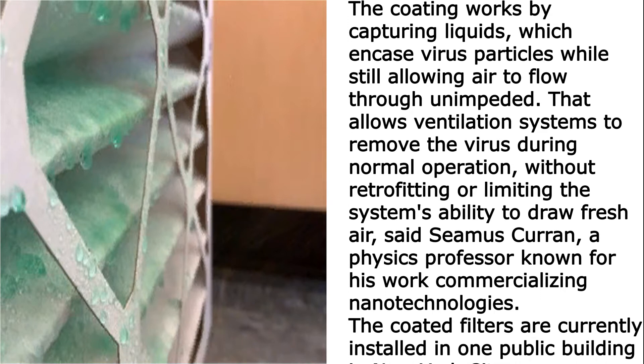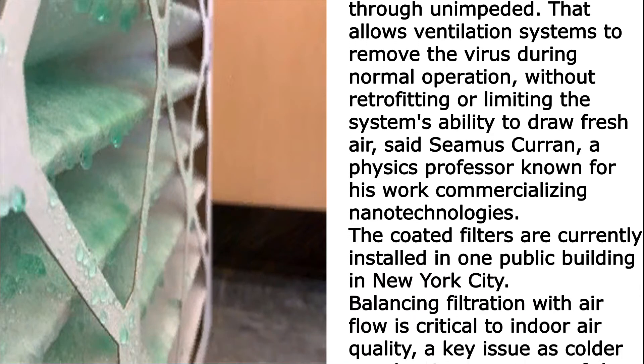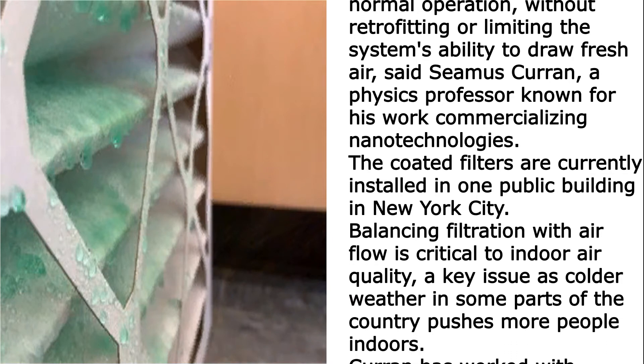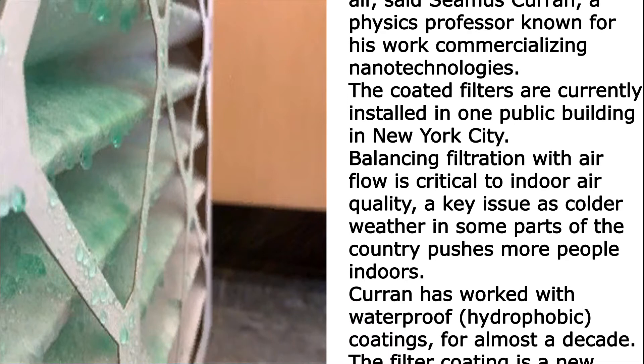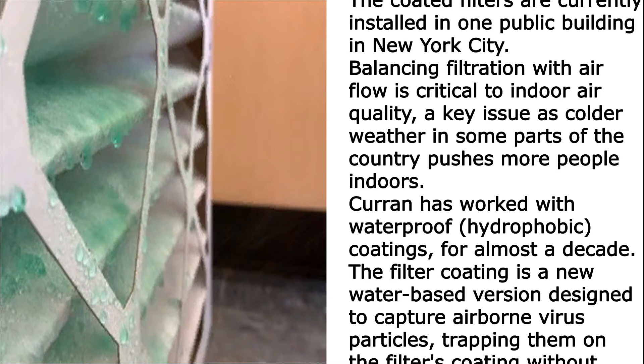Said Cmou's Current, a physics professor known for his work commercializing nanotechnologies. The coated filters are currently installed in one public building in New York City. Balancing filtration with airflow is critical to indoor air quality — a key issue as colder weather in some parts of the country pushes more people indoors.